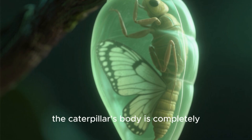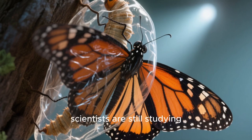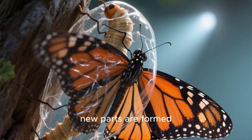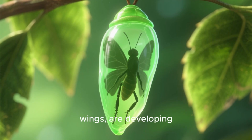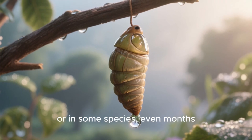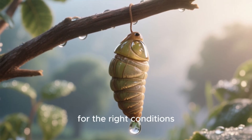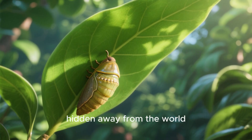But inside, it's a whirlwind of transformation. Inside the chrysalis, the caterpillar's body is completely reorganizing itself — a process that scientists are still studying. It's a biological marvel where old parts are broken down and new parts are formed. Legs, antennae, and most importantly, wings, are developing. This stage can last for a couple of weeks, or in some species, even months, patiently waiting for the right conditions. It's nature's ultimate makeover, happening in secret, hidden away from the world.